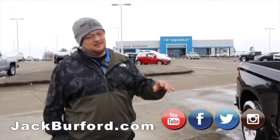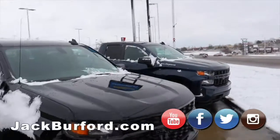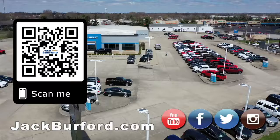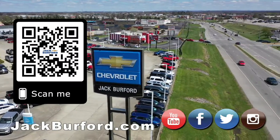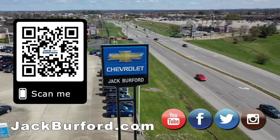Get out here and buy a truck even though it's cold. Why would you buy a vehicle anywhere else? Make sure to visit us at jackburford.com and subscribe to our YouTube channel.